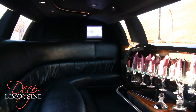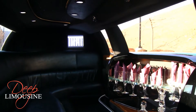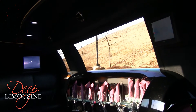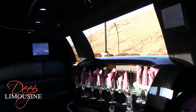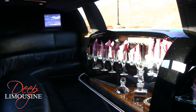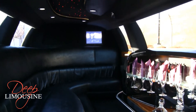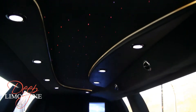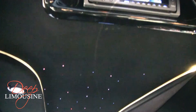We have our two televisions conveniently located at the front and the side of the interior for easy viewing. This is our bar which comes fully loaded with complimentary drinks. Along the ceiling, we have our LED lights as well as other lights along the sides to make your experience in the limousine all the better.